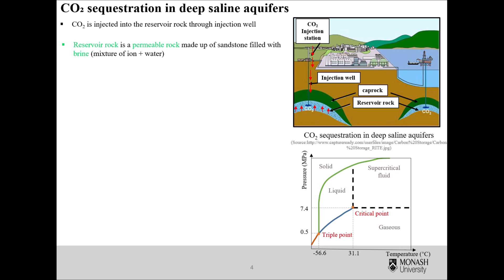Now, let's see the procedure of carbon dioxide sequestration in deep saline aquifers. First, carbon dioxide is injected into the reservoir rock through an injection well. The reservoir rock is a permeable rock made up of sandstone filled with brine. The depth of aquifers lies below 800 meters; therefore, the injected carbon dioxide remains in a supercritical phase.